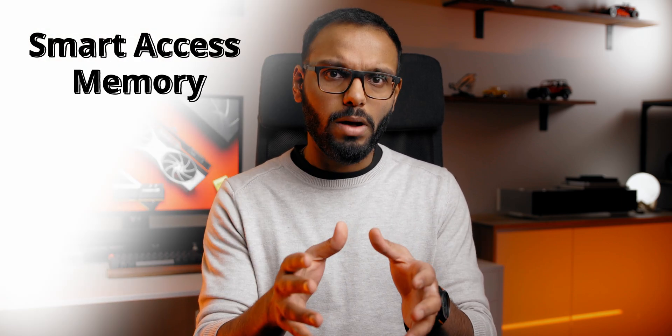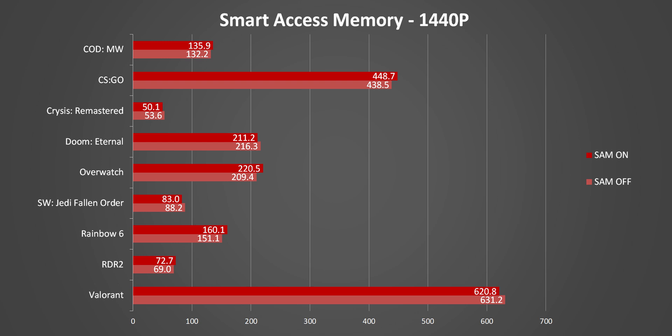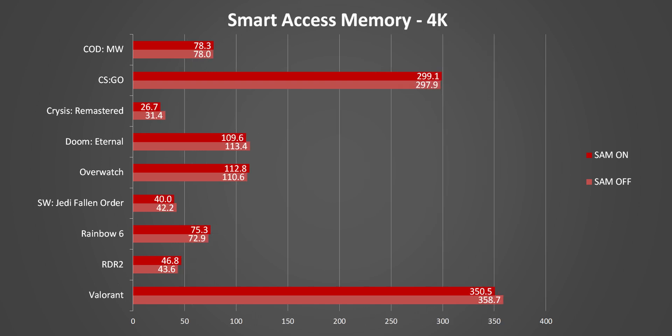Let's move on to Smart Access Memory. SAM is only officially available on 500-series motherboards paired with 3000 or 5000 series CPUs, so not everyone has access to it. In the games we tested, there are some benefits at 1080p, but there are also situations where SAM ends up hurting rather than improving performance — AMD has probably only validated it with a handful of titles so far. At 1440p, there are even smaller benefits or even larger frame rate drop-offs. At 4K, Smart Access Memory shows a diminishing law of returns, with only identical results or lower frame rates.